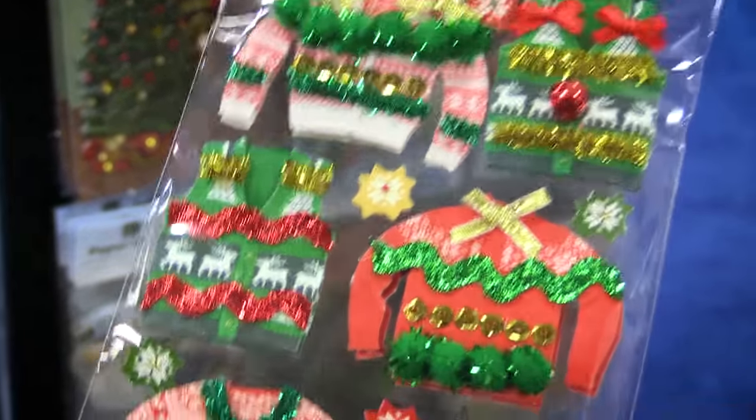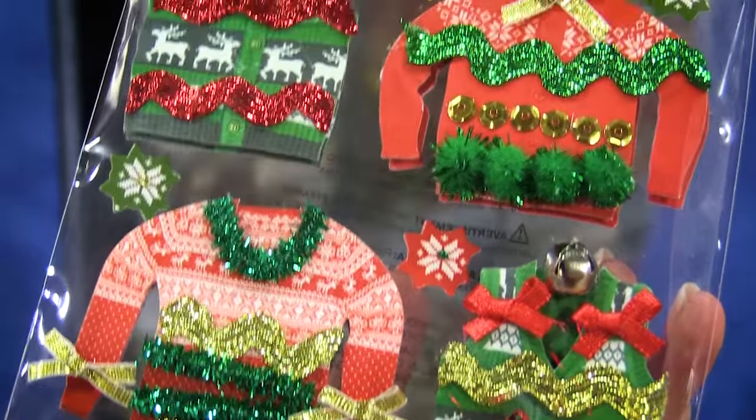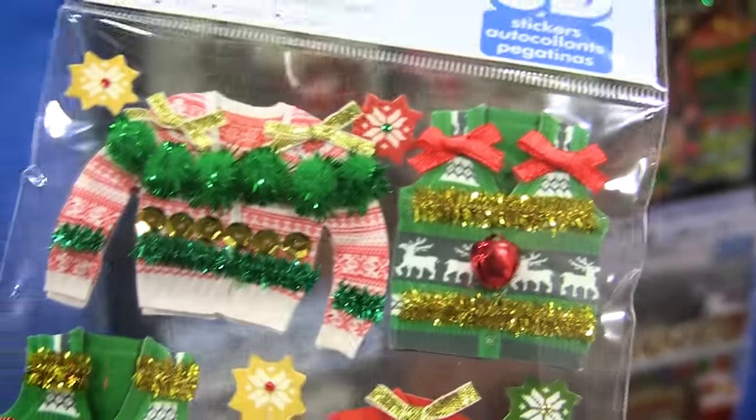These are dimensional, some of them have jingle bells on them, they have pom-poms, sequins, and glitter — and how hilarious are they? Would they be great on cards and home decor?